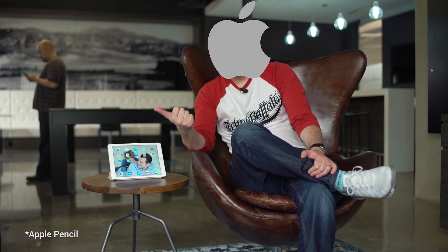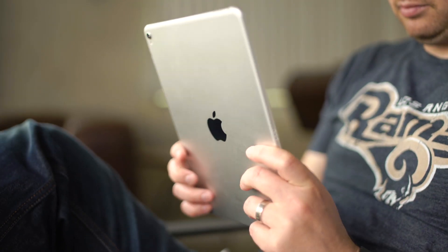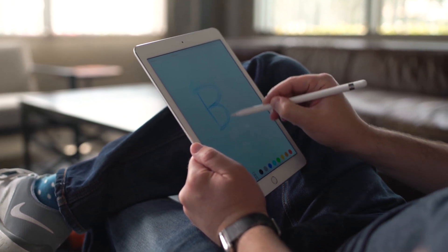The same accessory line available with the larger iPad Pro is available here as well. It's compatible with the Apple Pencil and you can get a Smart Keyboard, taking advantage of that connector on the bottom. We've covered those in depth with the original iPad Pro so I won't go into too much detail, but the Pencil works really well — for a graphic designer it's an incredible tool, and if you like to take notes in class or in meetings you should consider picking one up.